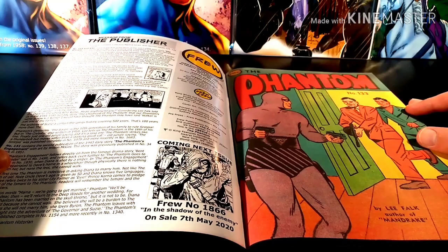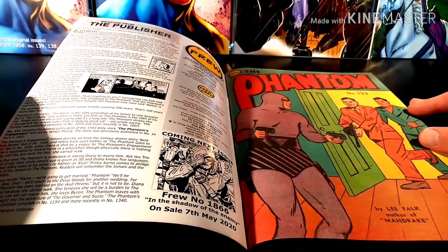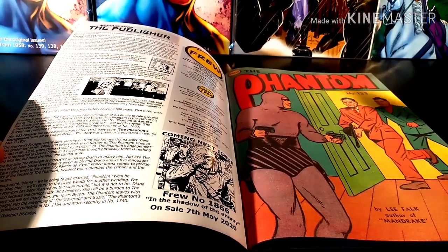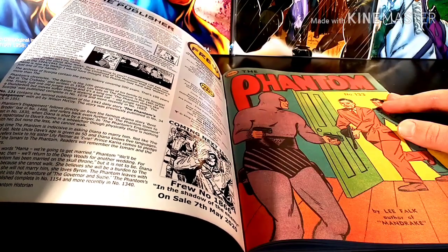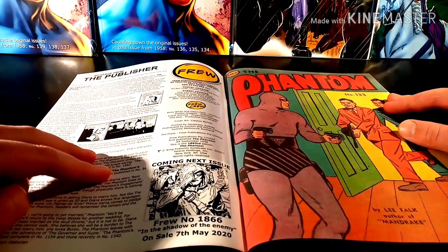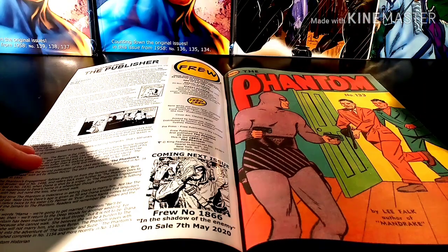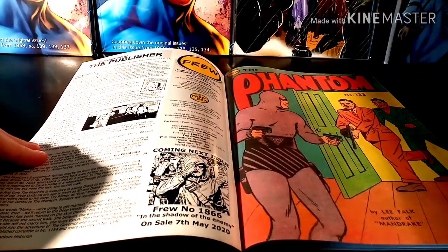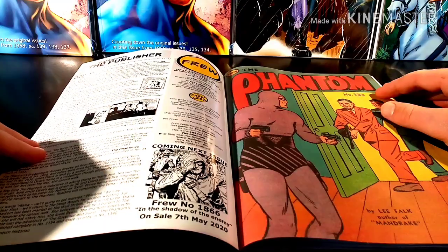Coming in at numbers 133 and 132 is the two-part story of the Scorpia, which ran as a daily story from 1957 to 1958. And the other story we have is the Phantom's Engagement, published in number 34 back in 1951. Also coming next issue — few number 1866 — is the second part to the story of the 22nd Phantom. I've already read it, and once we get all the parts, we'll review them. That comes out on the 7th of May 2020.